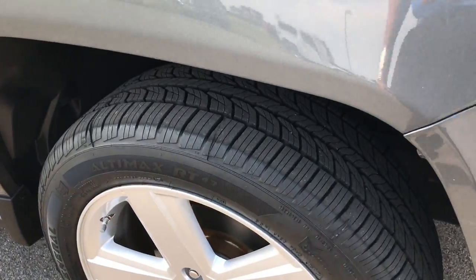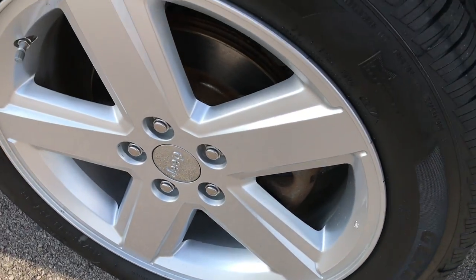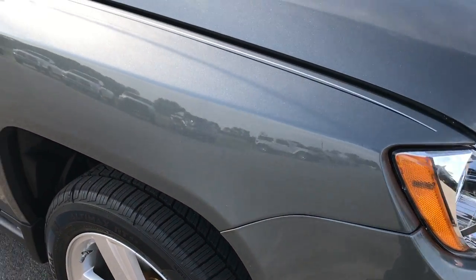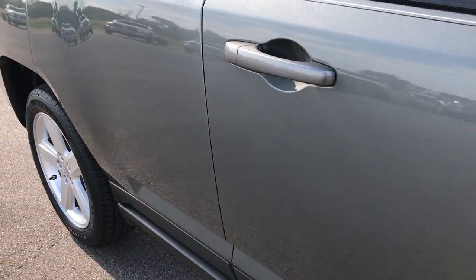The passenger side rim is in excellent condition as well, no major scuffs or scrapes. And as you go down this side of the vehicle you can see just how clean that body is, how reflective the paint is.